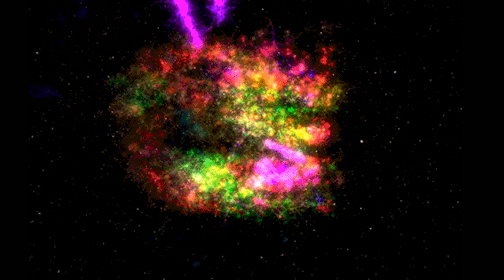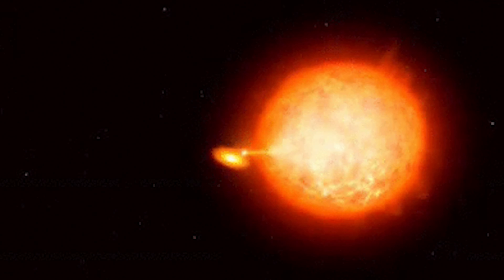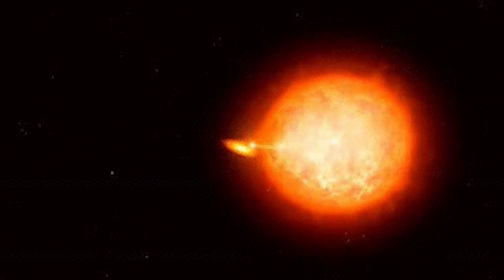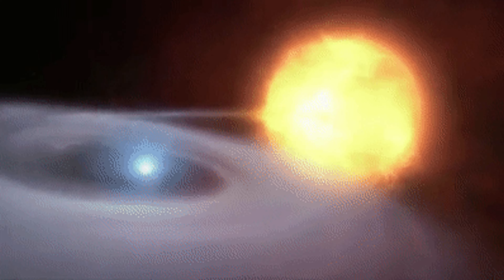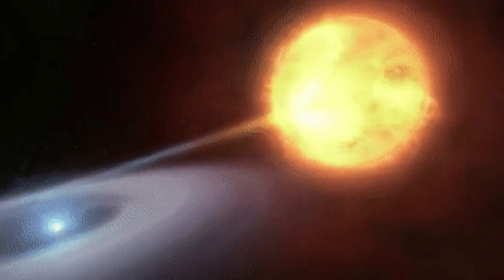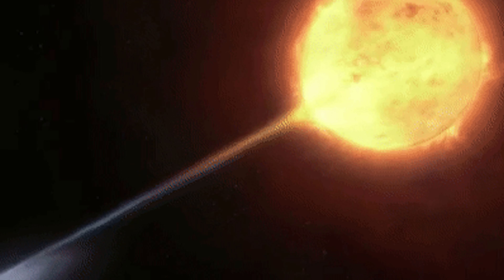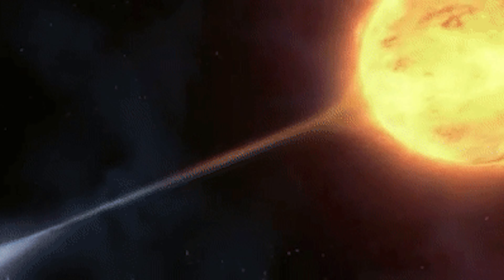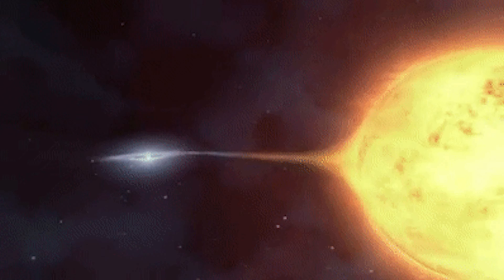White dwarves can also undergo a different type of thermonuclear explosion, usually powered by hydrogen present on the surfaces of the stars. The sun falls in the category of solitary stars, which are said to have a solar mass below 9 solar masses, thereby making it possible for these types of stars to develop into white dwarves even before they convert into supernovas.